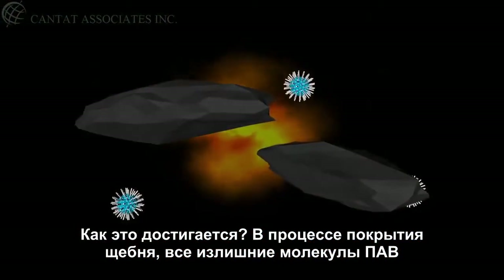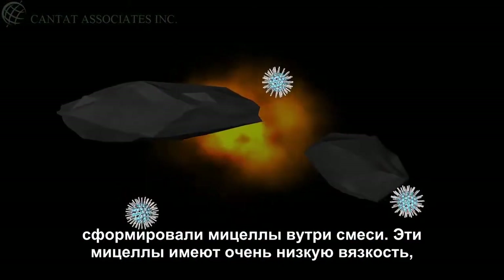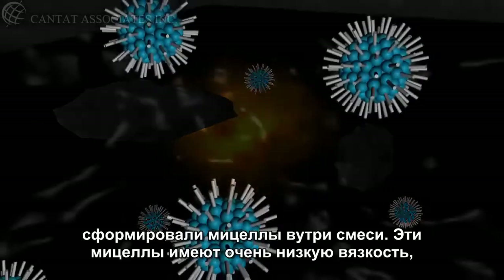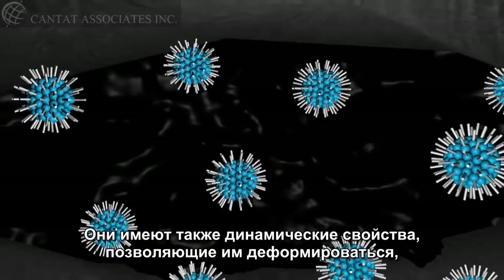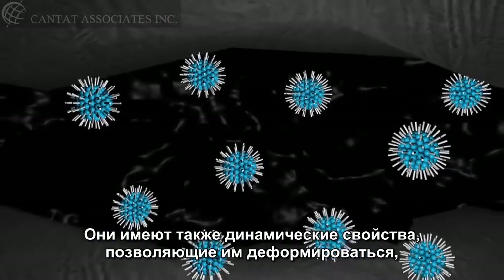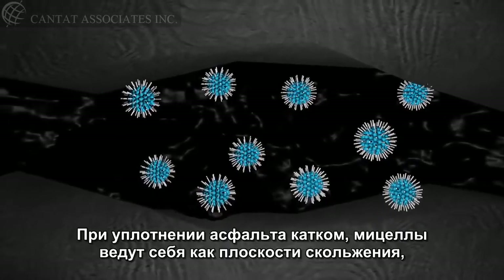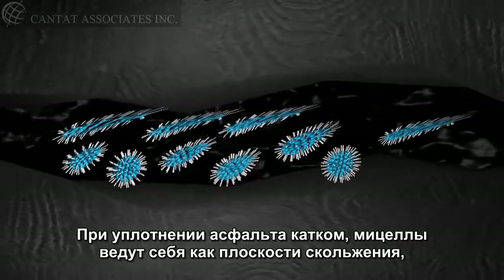Here's how. During the coating process, all of the excess surfactant molecules formed micelles within the mix. These micelles have very low viscosity and offer no resistance to the shear stress created by the rollers. They also have dynamic properties that allow them to deform, change shape, and still stay intact. So when the asphalt is compacted by a roller, the micelles act as slip planes.